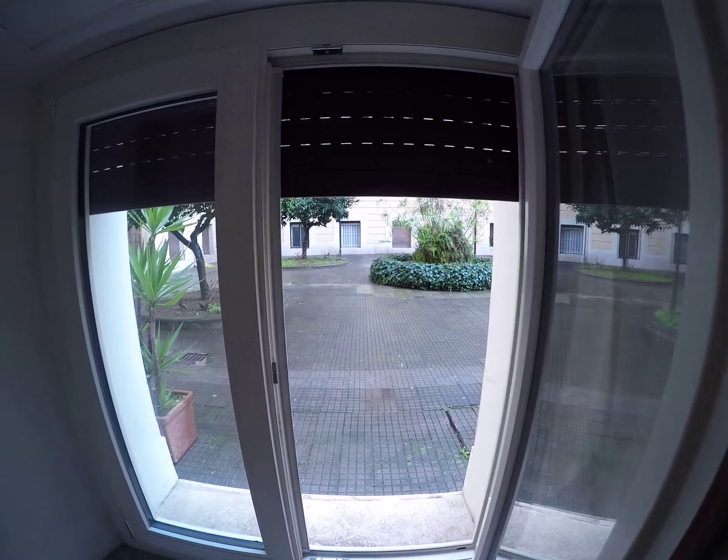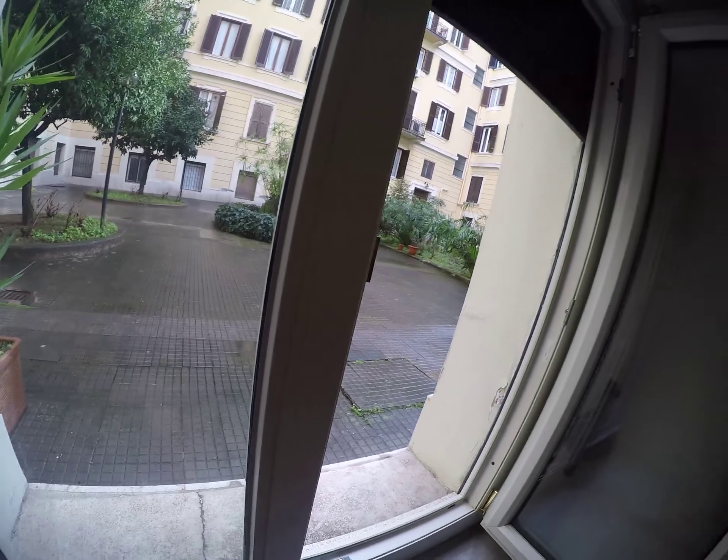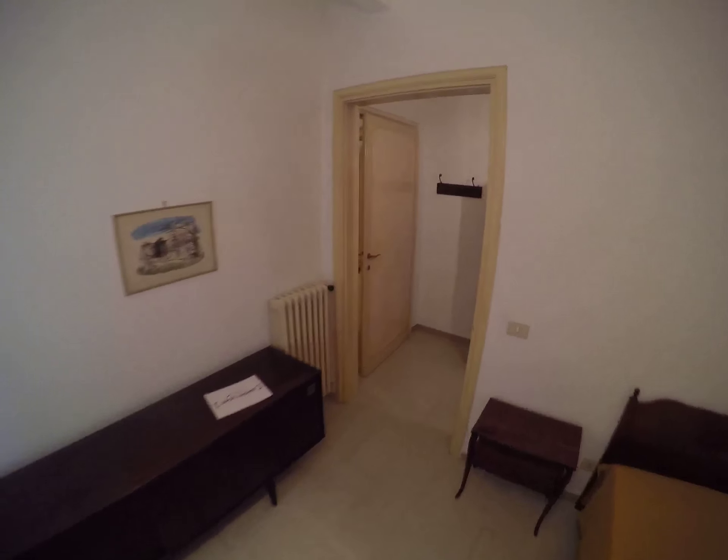This is a window with double glass, so no noise and no cold, and you can see the internal courtyard. And this is the desk. Let's see the common parts of this flat — this is the hallway.